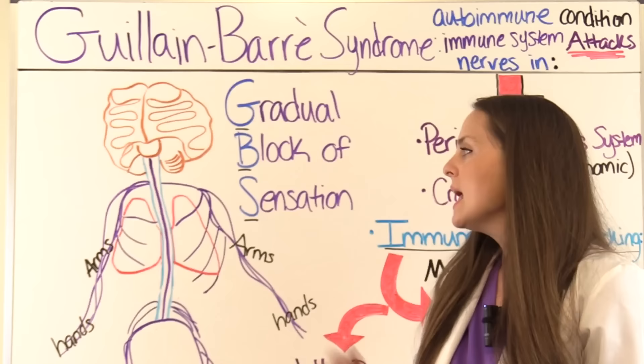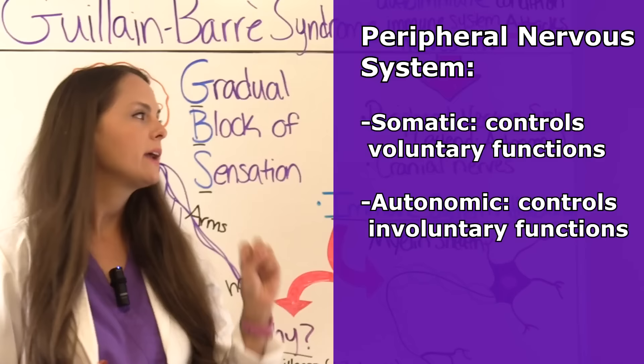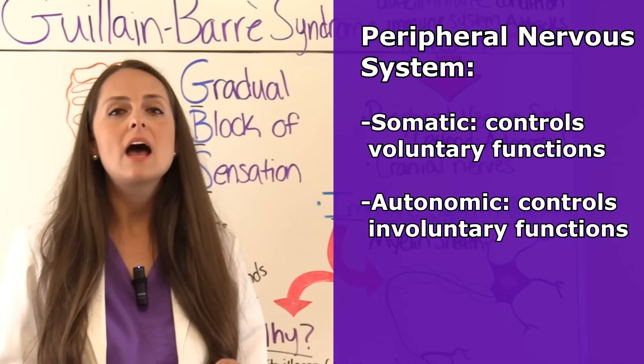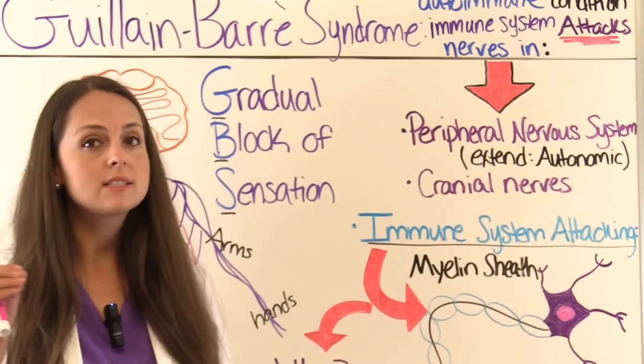The peripheral nervous system can be divided into two parts: the somatic, which controls voluntary functions, and the autonomic, which controls involuntary functions. If GBS is severe enough, it can actually extend into the autonomic nervous system, and you will see what is happening with autonomic dysfunction.